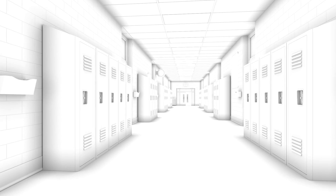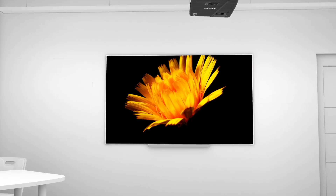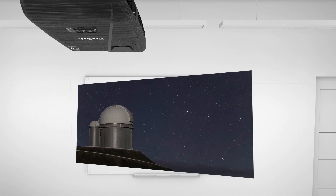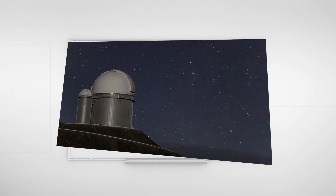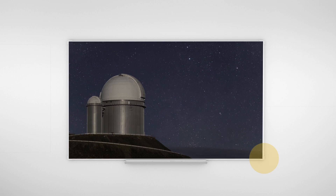Our unique ViewMatch feature delivers the optimum brightness and color for everyday classroom use, regardless of ambient light, while horizontal keystone correction and a corner adjustment feature eliminate crooked and distorted images for a perfect picture every time.